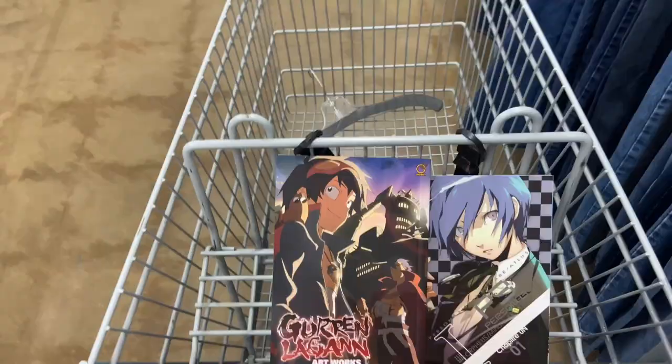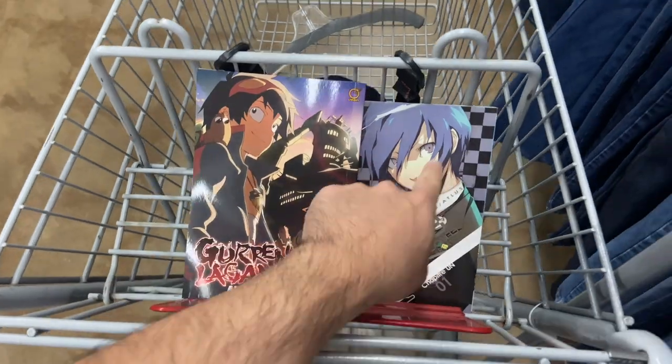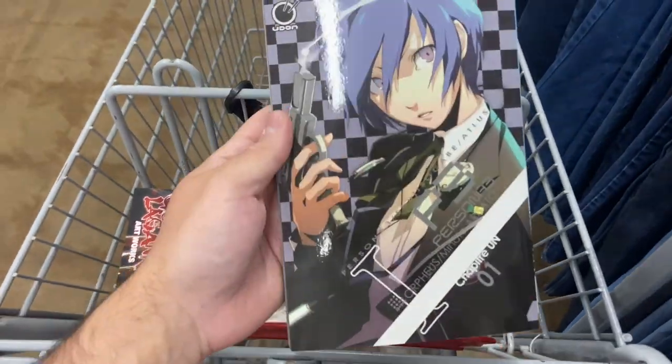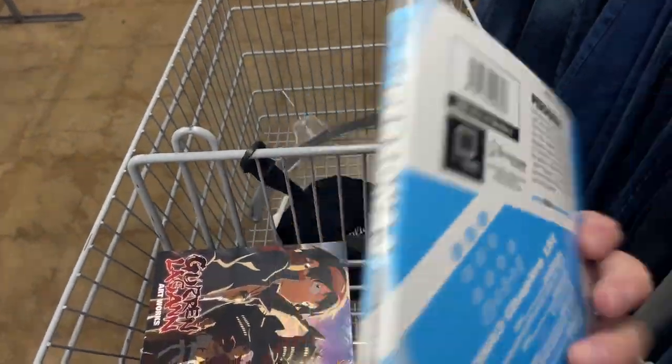We're gonna keep looking. Found two of my favorite things — one of my favorite animes of all time and my favorite game of all time currently. Gurren Lagann art book for $2.99 — I'm gonna grab this one. And then the Persona 3 manga — I want to say this is a Loot Crate exclusive.